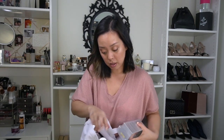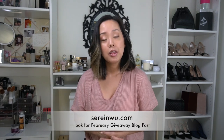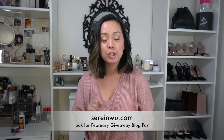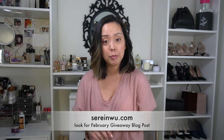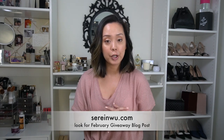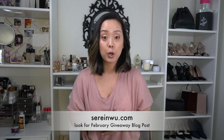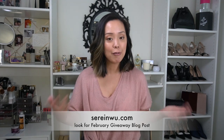To enter the giveaway, make sure you are subscribed to this channel, then go to my blog at serenewu.com where there'll be a blog post with a widget to confirm your subscription and earn bonus entries — like following me on Facebook, Twitter, or Pinterest. All you have to do is visit the website on screen right now to enter for a chance to win this giant bag of goodies. Come back every month for a giveaway!